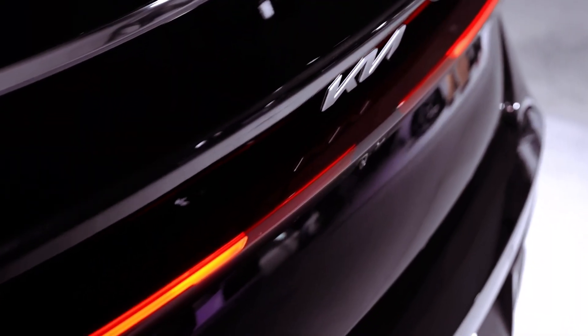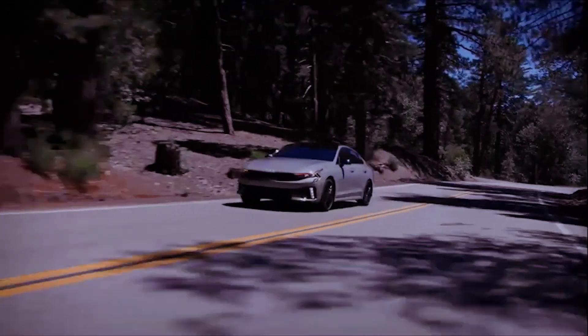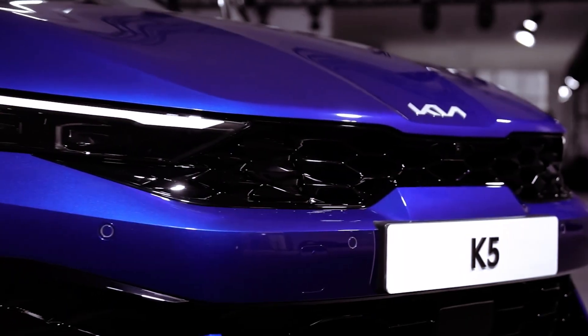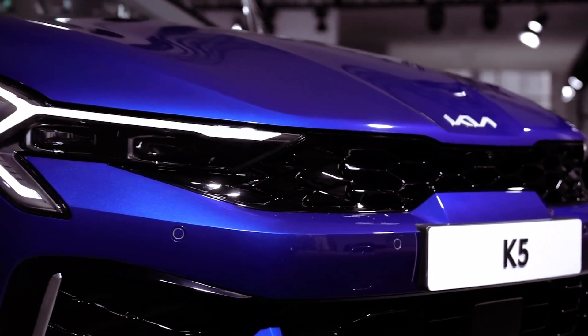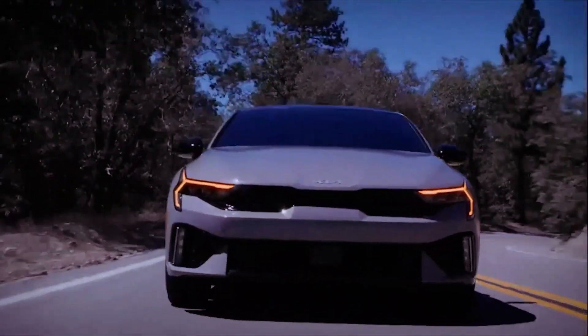With variants like the GT Line and Turbocharged GT, Kia aims to cater to diverse preferences and needs, including all-wheel-drive options for colder climates like Chicago in winter. Are these updates enough to keep the K5 a standout in the competitive midsize sedan segment?